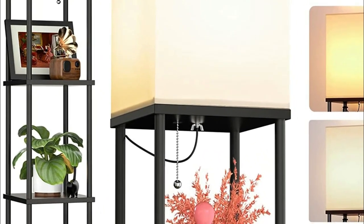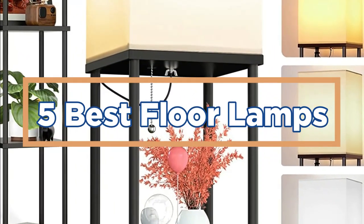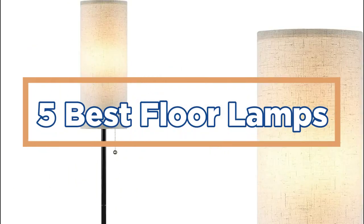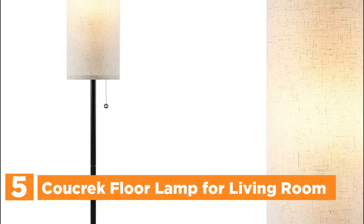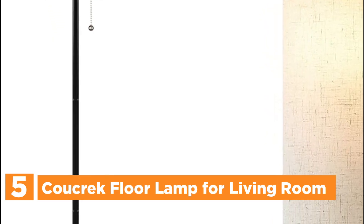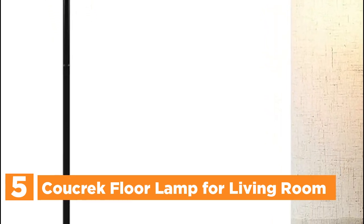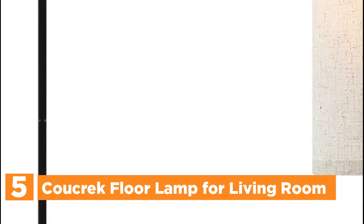In today's video, we will show you the top 5 best floor lamps. So, let's get started. Starting off our list at number 5, the Calcrec Floor Lamp for Living Room. The Calcrec standing lamp comes with an LED E26 bulb that consumes 90% less energy than incandescent bulbs, has a lifespan of over 25,000 hours, and provides a bright output of 800 lumens with just 9 watts.